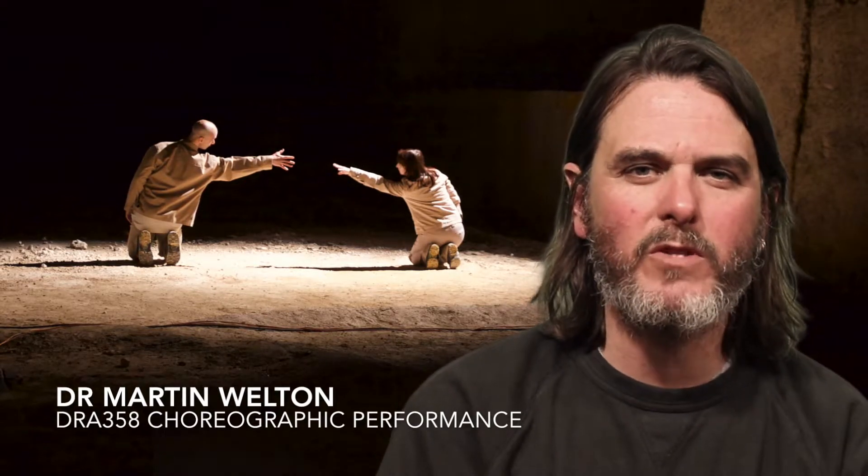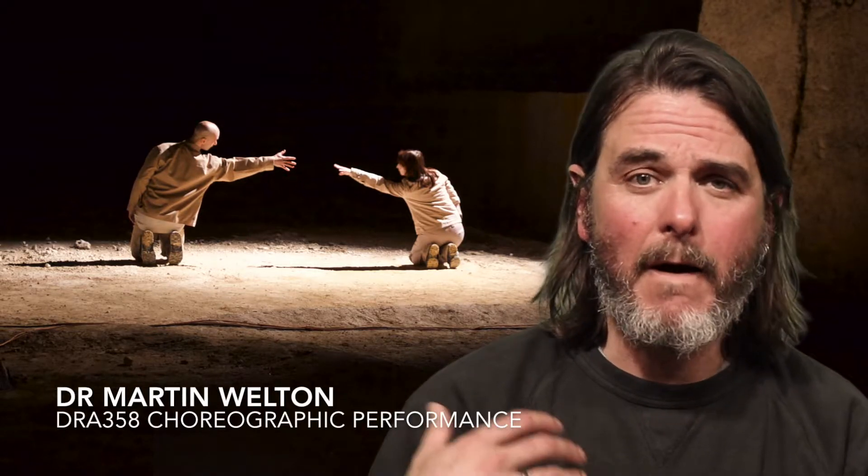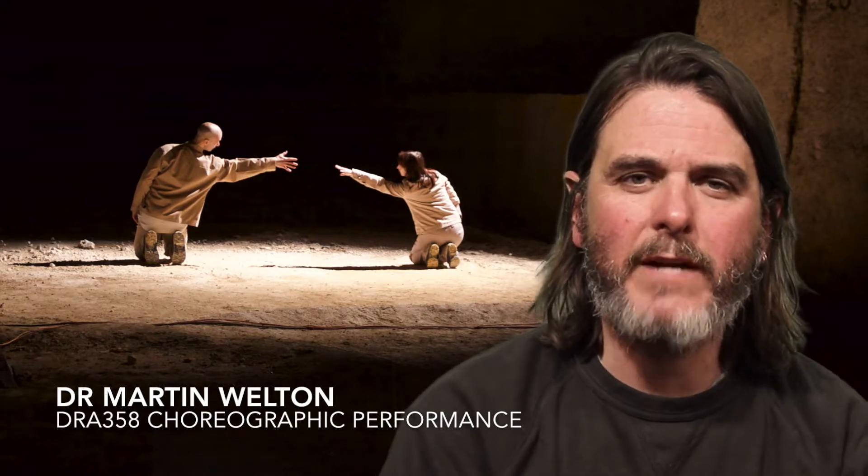Some of those people include dancers, but we also find that there are lots of writers, visual artists, and other forms of theatre practitioners who are beginning to think about their style of theatrical expression.